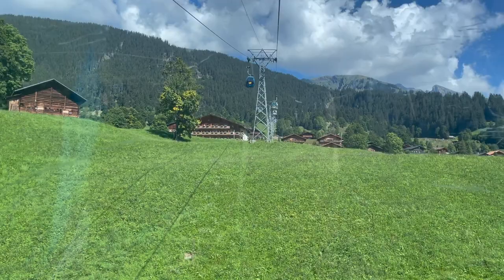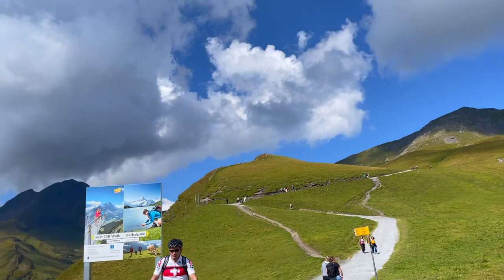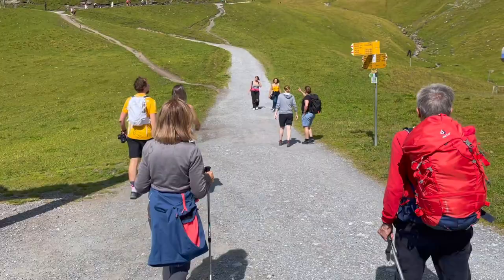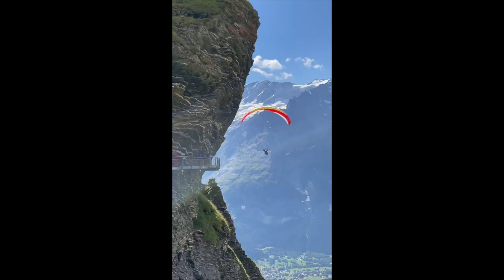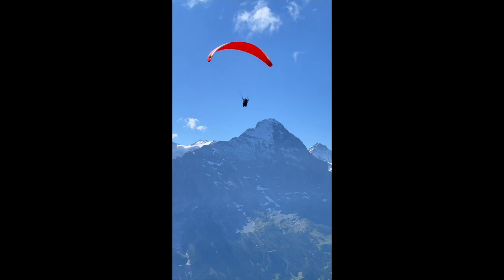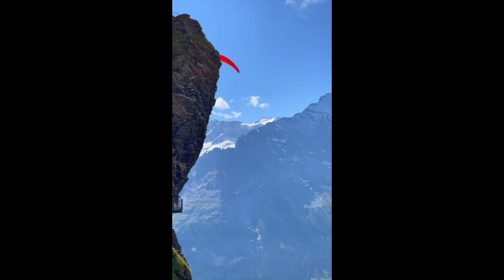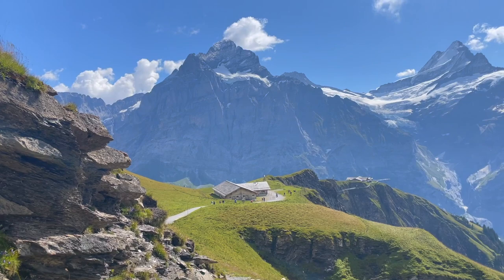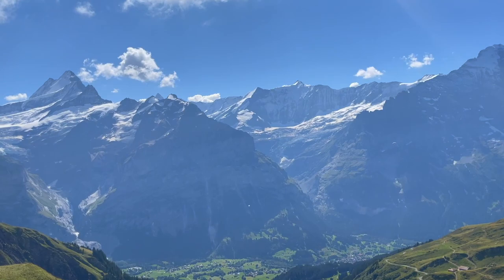We just reached Grindelwald First and now we're doing the cliff walk. Ladies and gentlemen, this is the view from Grindelwald First. You just have to hike around 10 minutes and you will reach this part — this is your view. You can bring your food. It's 12:35 and we wish we had known this was the spot so we could have bought food for our lunch.